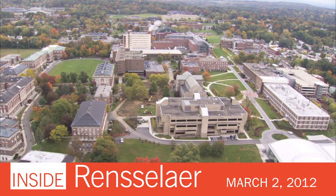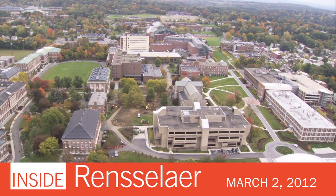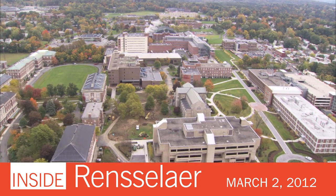Welcome to the March 2nd, 2012 edition of Inside Rensselaer, about the people, research, and events at Rensselaer Polytechnic Institute.